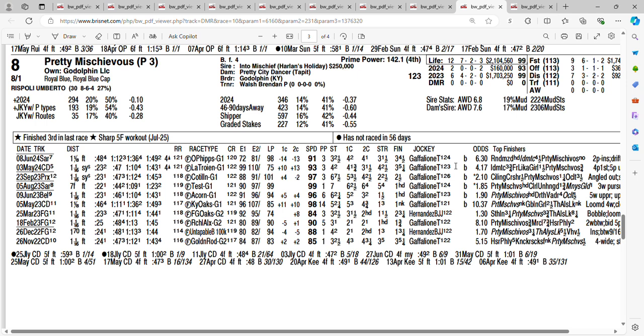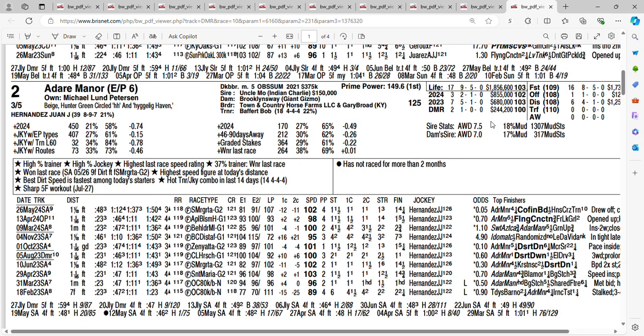So these are the horses I'm using: Adair Manor, Desert Dawn, Scylla, and Pretty Mischievous. The horse I'm going to pick to win — I'm going to go with the fastest horse in the field. I think they will try to put pressure on her, but they can't run with her. I'm going with Adair Manor. Don't forget to like, share, and subscribe. Let me know who you're picking in this race. Good luck!